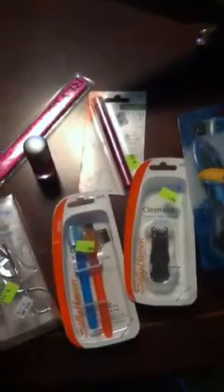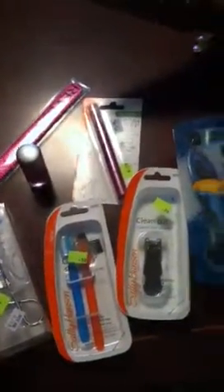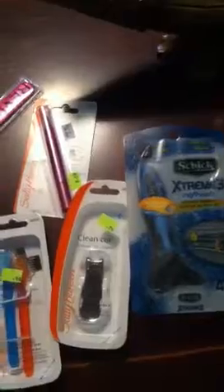Hi everybody, this is Shirley. I just came on to show a small Rite Aid haul. I thought this was pretty good — a lot of sales and a lot of clearances.